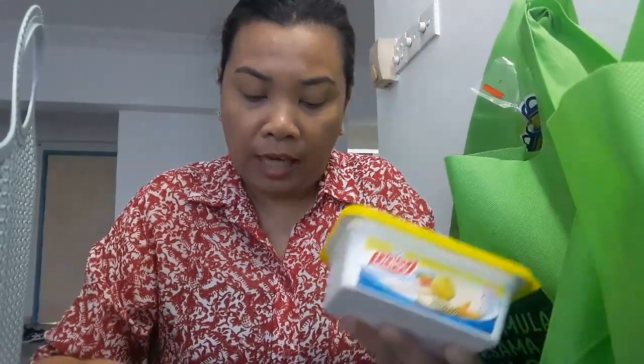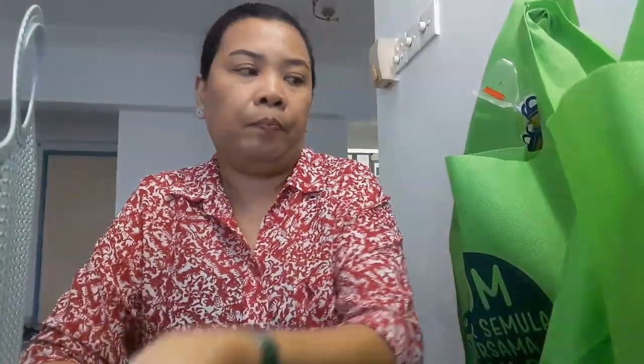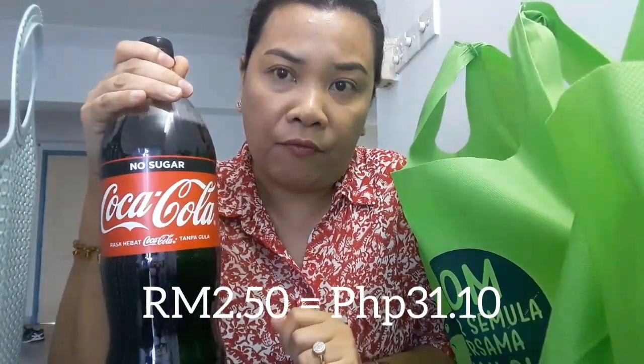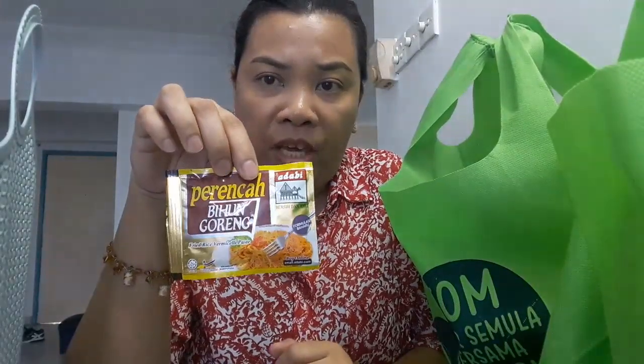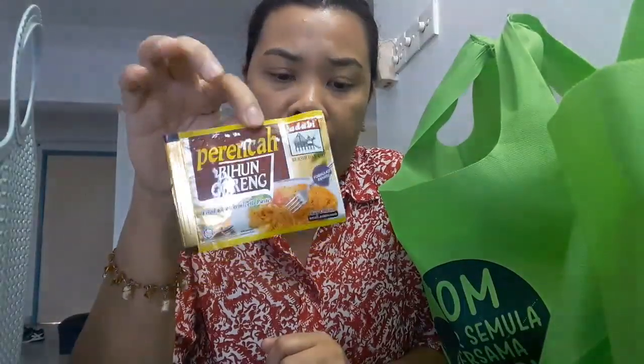Then we have Daisy margarine — it's 4 ringgit and 45 cents. Gardenia bread is 2 ringgit and 50 cents. Coke Zero, no sugar, 1.5 liters — it's 2 ringgit and 50 cents. And we also have bihon goreng paste, which we use all the time for making fried bihon.